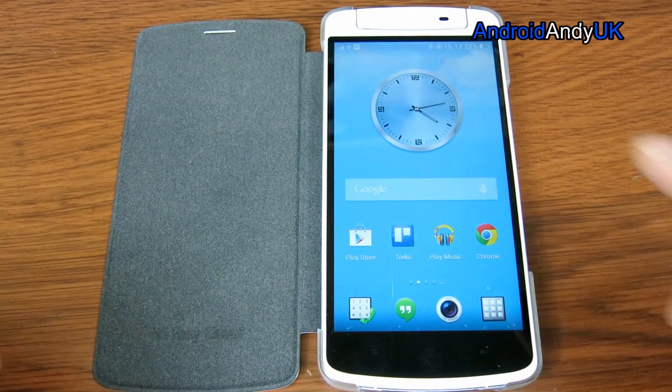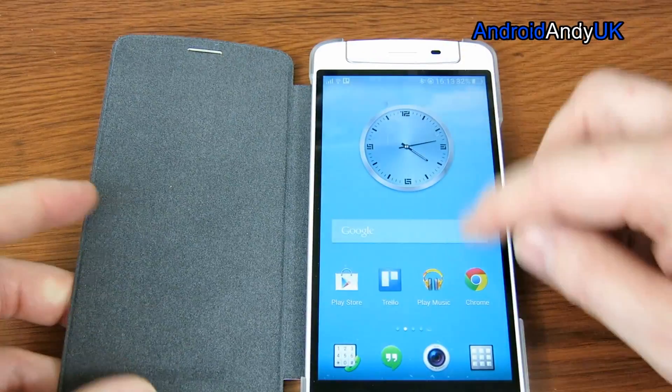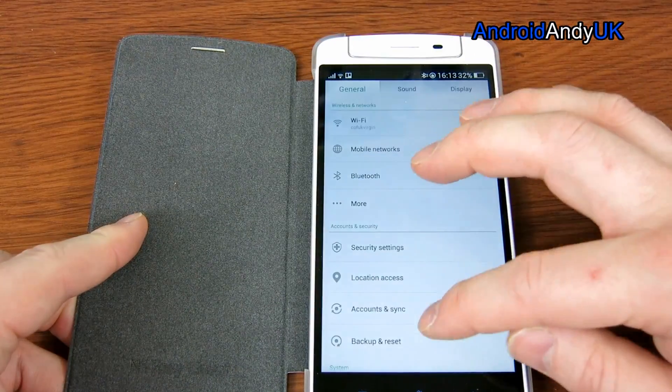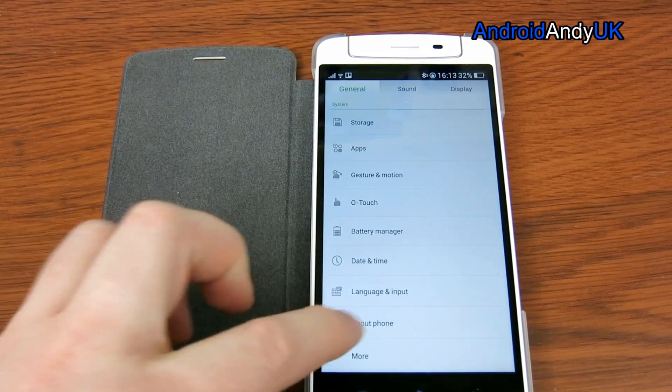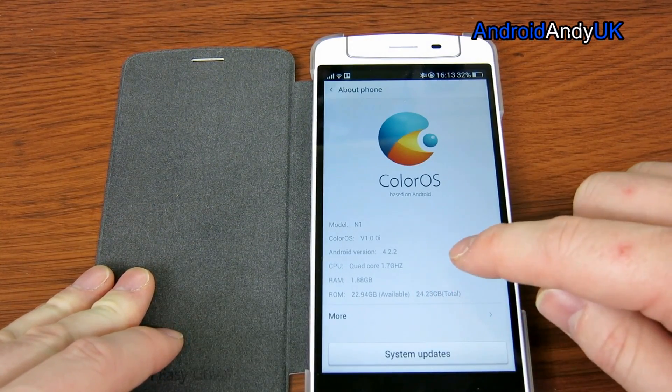Hey guys! Here's my Oppo N1 running ColorOS at this point. Let's just show you the about phone — ColorOS 4.2.2.